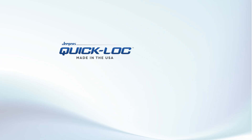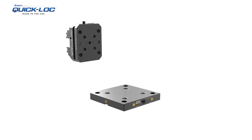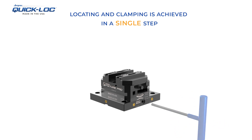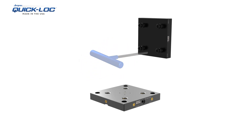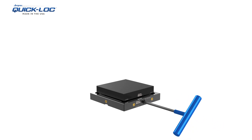Juergens Quick Lock Pallet System offers fast and accurate fixture changes for 5-axis horizontal, vertical, and rotary operations. Quick Lock Pallet System is the industry's preferred choice for increased machining access and quick changeover. The comprehensive selection of base pallets, risers, and accessories allow this system to be configured for multiple applications.